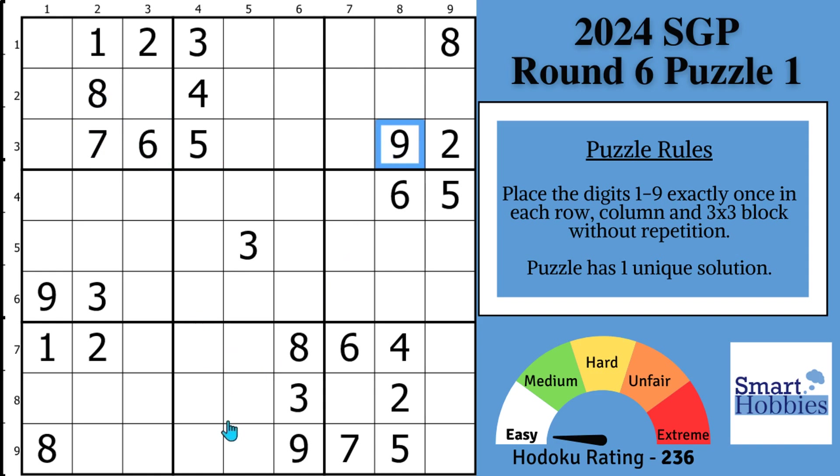Click below if you want to give this puzzle a go, and with that, it's solving time. Where can a three go here in block six? You might notice that you have a three in row five and a three in row six.